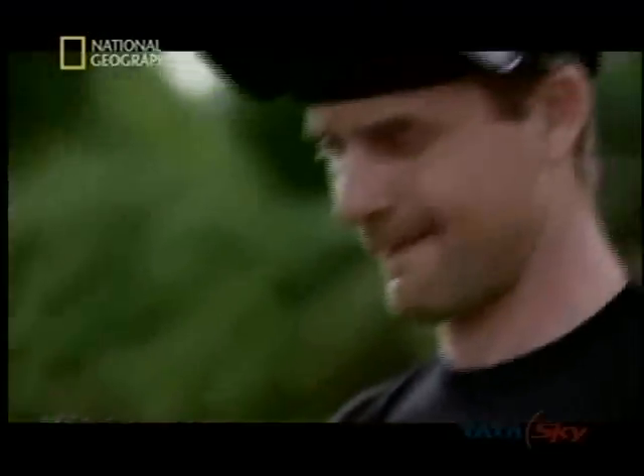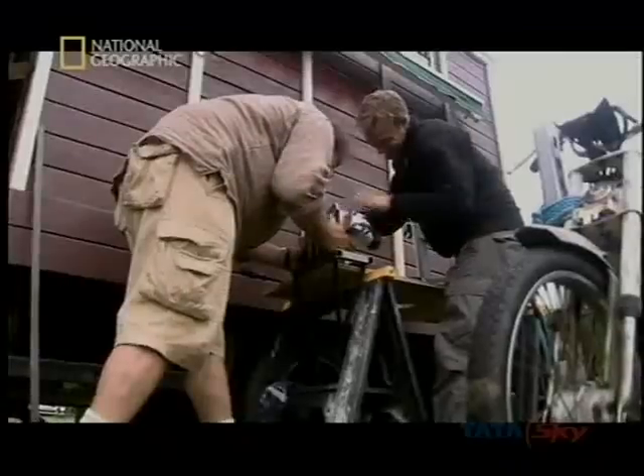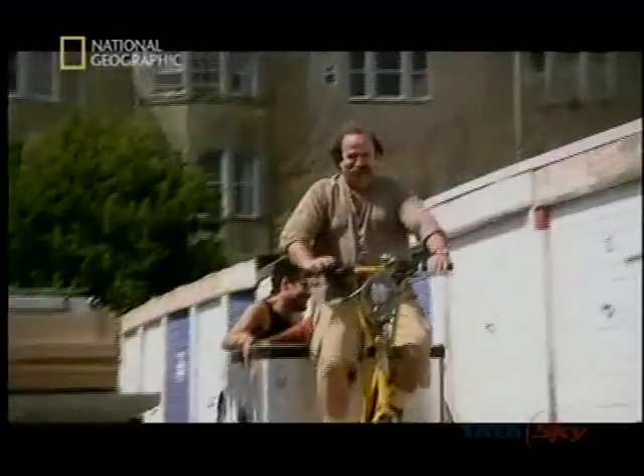This time, the Planet Mechanics are tackling one of the world's biggest problems: traffic pollution. Their mission is to build an emission-free delivery vehicle for a city centre sandwich shop.